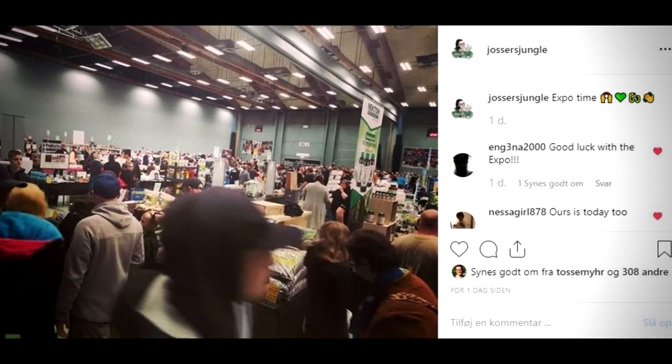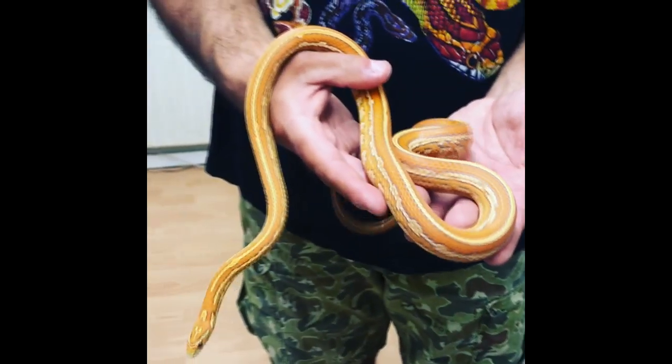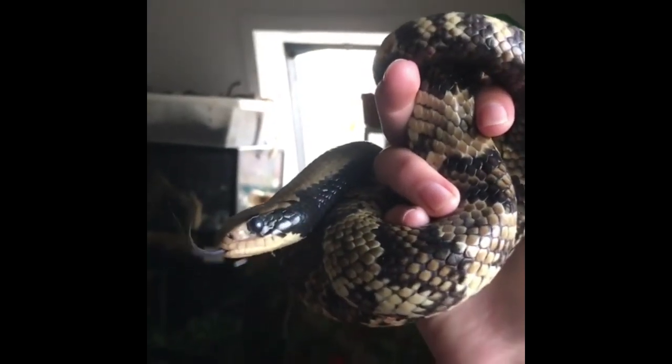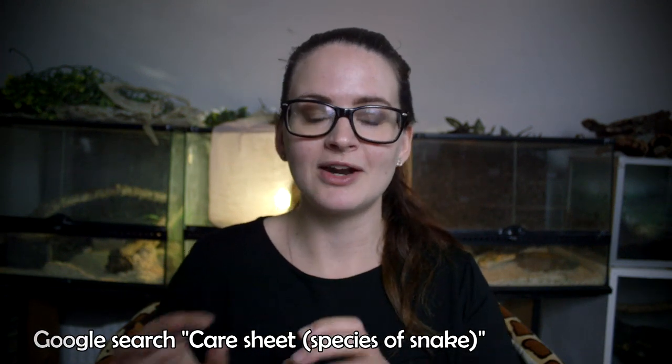At a reptile expo, lots of people share the same interests and everyone is usually very helpful. Maybe you've set your mind on a ball python, but then you see another species — it's very important that you can guarantee you can take care of that snake the way it requires. Always make sure you know the requirements. If in doubt, search for care sheets online, ask in Facebook groups or forums — there are tons of places to get good information.